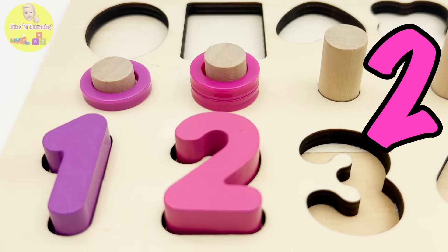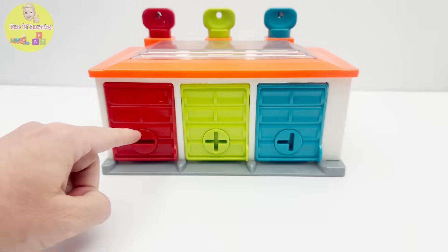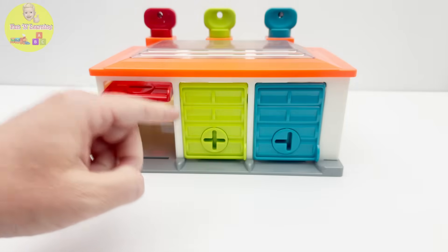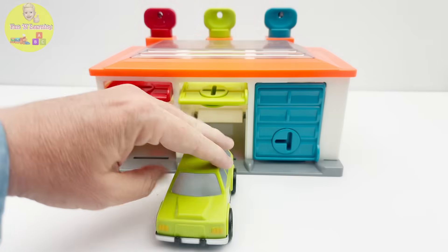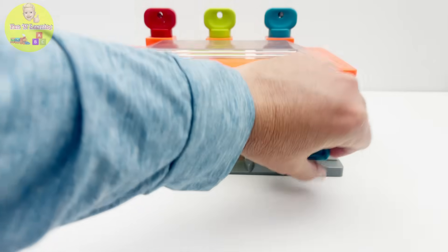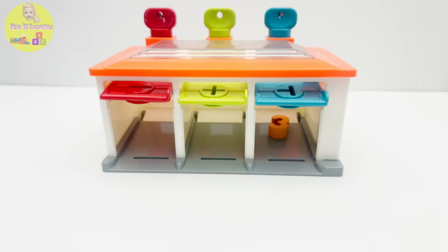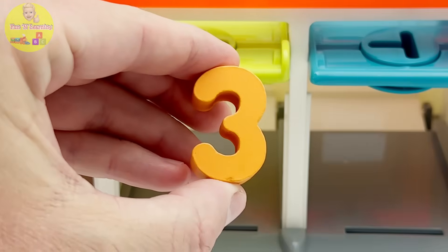One, two pink rings. Oh look, this parking garage has one, two, three doors. I'll open the red one — it's a red car! Let's open the green door — wow, we have a green car! How about this blue door? Yee-haw, blue car coming out! We had three garages and three cars. Oh look, I see the number three from our puzzle — time to get it home.